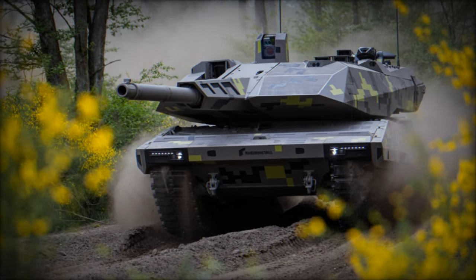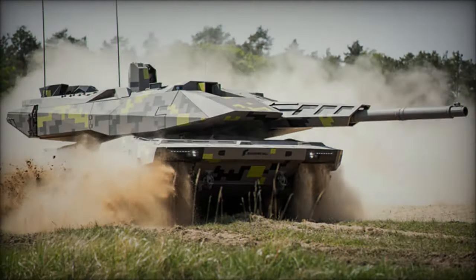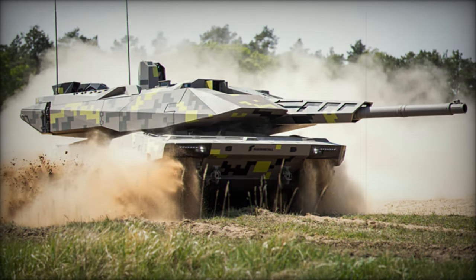Plans for an unmanned version suggest a strategic shift towards future Rheinmetall developments, leveraging reduced internal volume and enhanced protection.